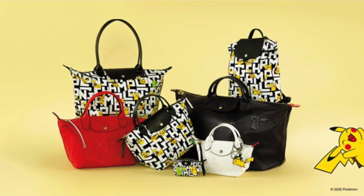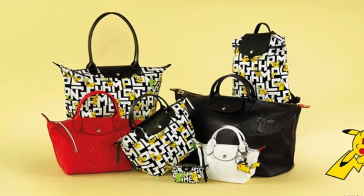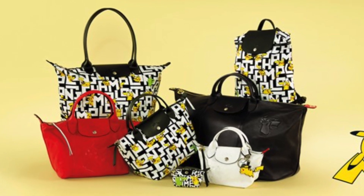Hey guys, welcome to my channel. I'm Jess and today I wanted to talk about the Longchamp Pokémon collab that released this morning. I thought I'd let you guys know about it just in case you wanted to snag something. If you're into shopping or if you're a shopaholic, or if you're not and you just like watching my videos, please like and subscribe because you might love my channel.